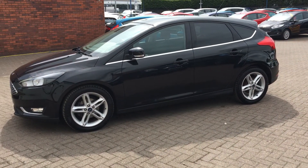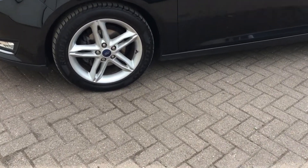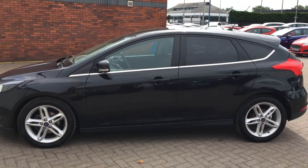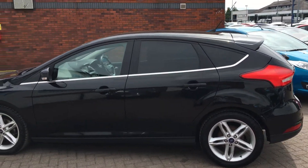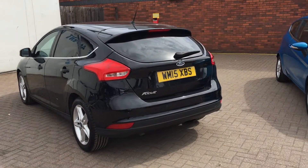Nice and easy access, and spacious inside with the five doors. Privacy glass in the rear. It does come with 17-inch alloy wheels, and it also has automatic headlights and wipers. We get the chrome lining all the way around as well, which really stands out against the black.